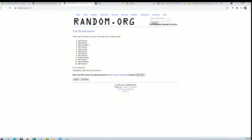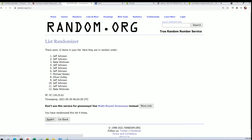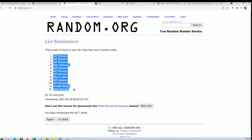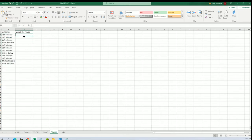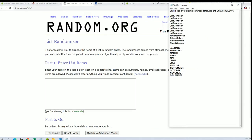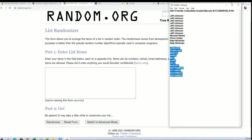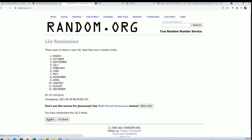We'll flip guys' names and months seven times each. All right — Jeff J, Nate W. Let's do a bunch of years next. January to December, December, September to August.